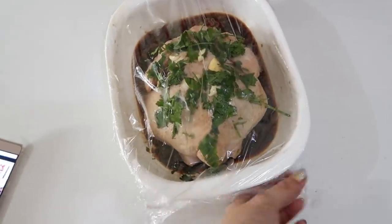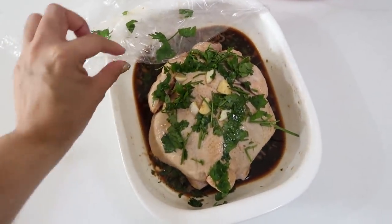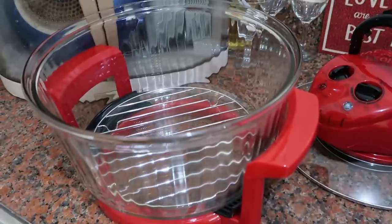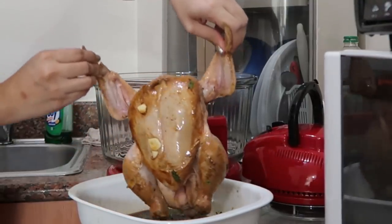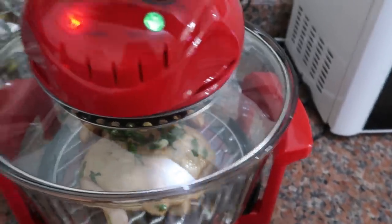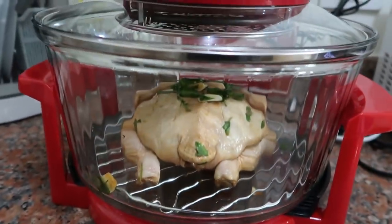We're finally cooking the chicken in the turbo broiler and this is what it looks like now. It's been marinating for the entire night. We're gonna put in the chicken — 40 minutes on high heat. Yay, go chicken!